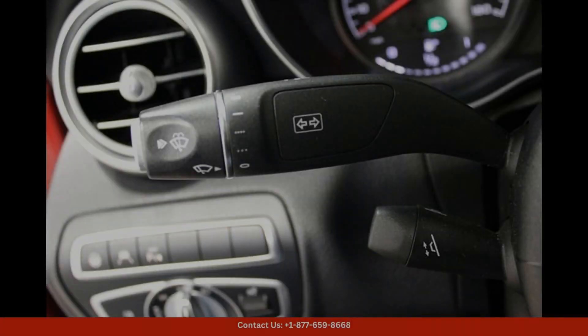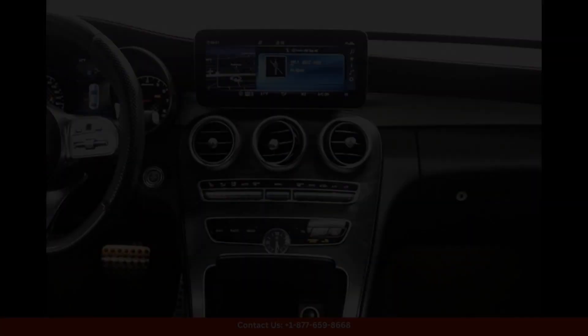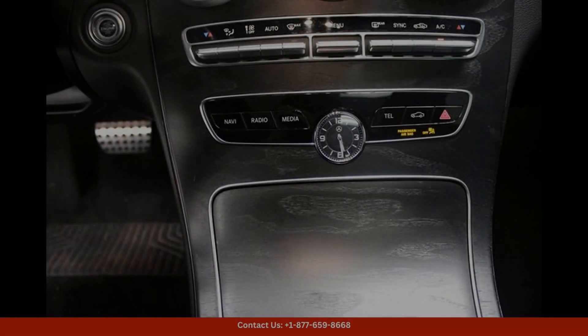With 385 horsepower and 384 pound-feet of torque, the AMG Performance-Tuned 4MATIC All-Wheel Drive system ensures maximum grip and control on the road, allowing you to confidently tackle corners and straightaways.